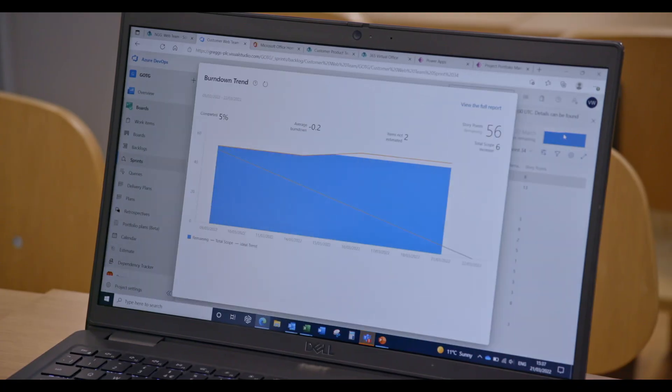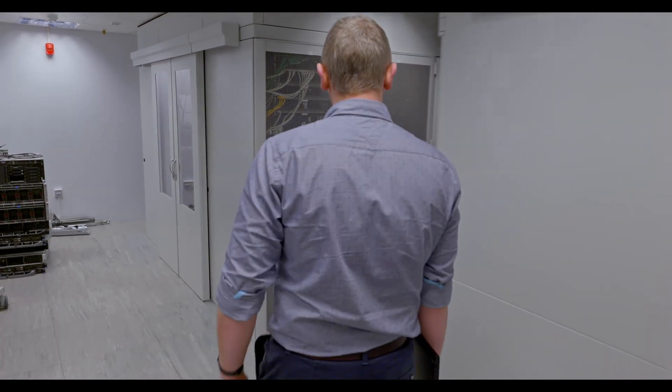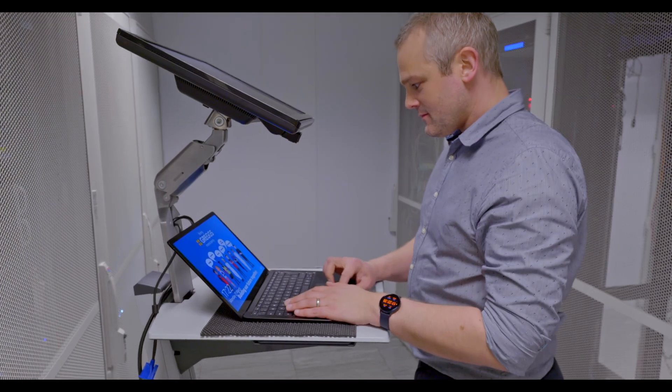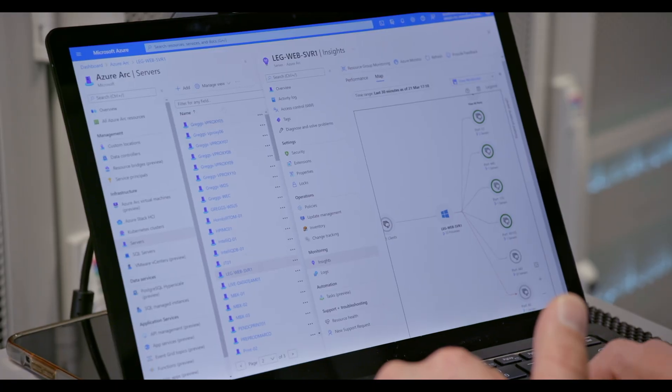To get them scaled up and start to drive that cloud culture forward, the process we went about was starting solely on our on-premise infrastructure. By deploying Arc across all of our infrastructure over the space of a couple of weeks, Azure Arc provides us with really strong monitoring capabilities out of the box.